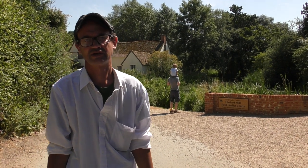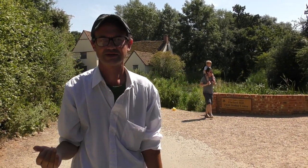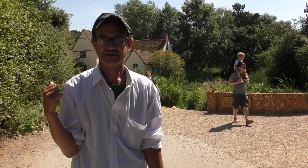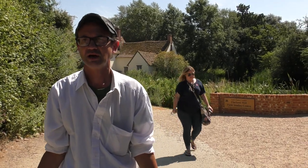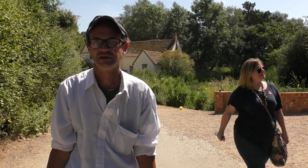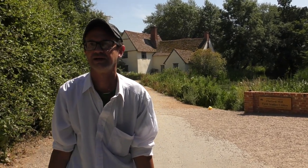One of the reasons it's such a revolutionary painting is when you think about the subject matter. On the left-hand side we've got Willie Lott's house, as it was known in those days — Willie Lott was just a local. There's no reference to classicism, mythology, or anything like that.